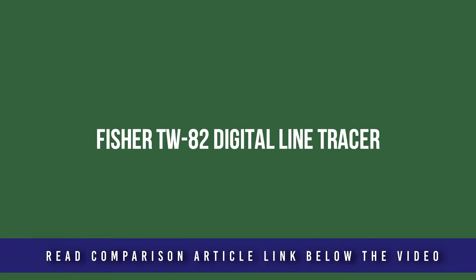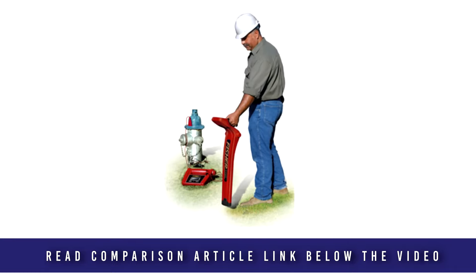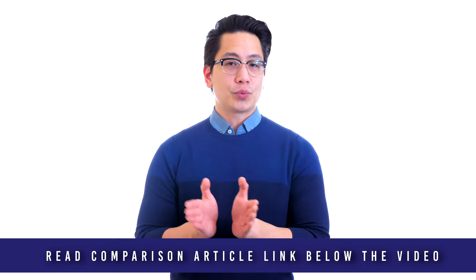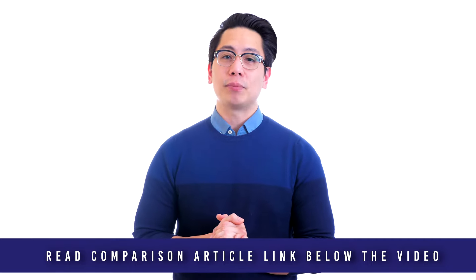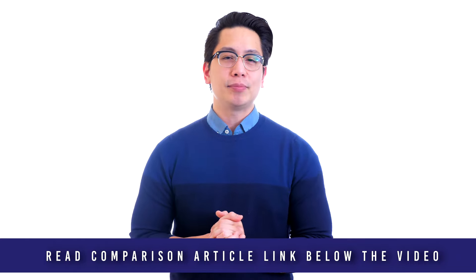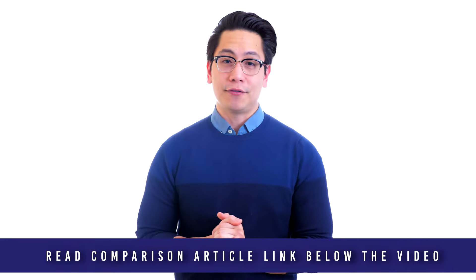Designed specifically to trace conductive electrical lines, cables, and pipes, the TW82's one-button operation and easy-to-read LCD display make easy work for tracing lines in the field. This unit features rugged construction and is IP65 compliant to stand up to water jets. Weighing in at just four pounds, the TW82 is light enough for all-day use, and a single set of batteries will provide days of use in the field.